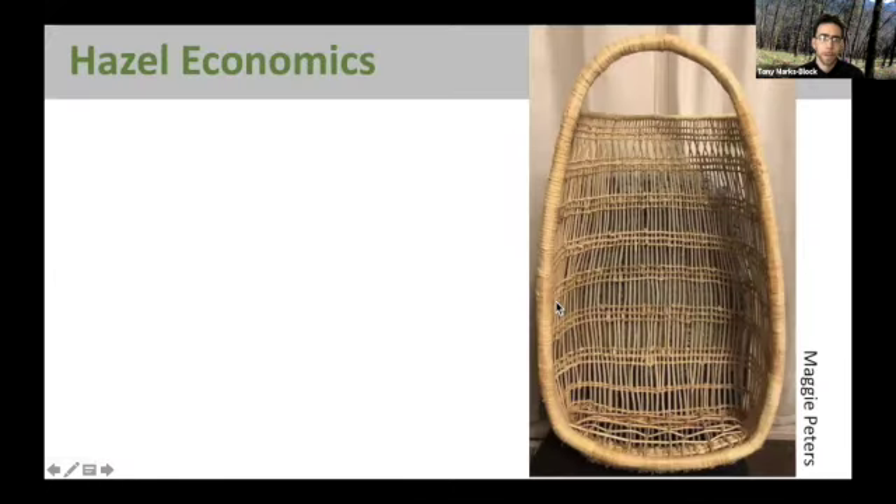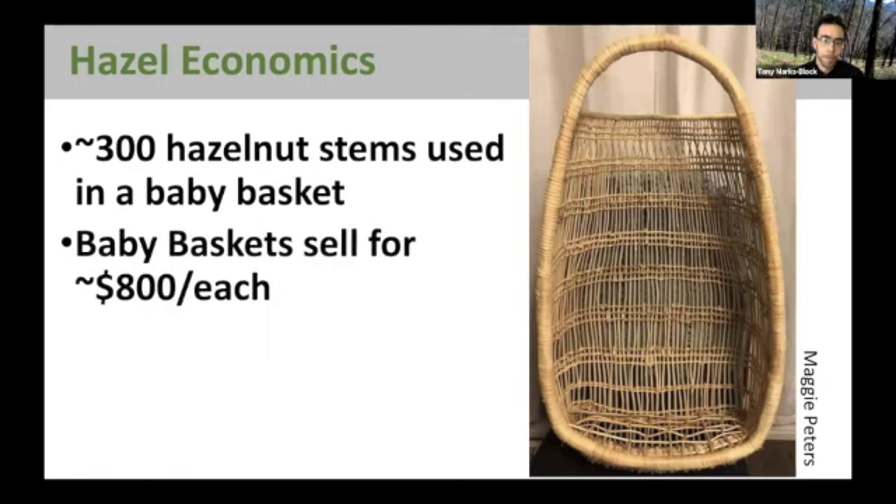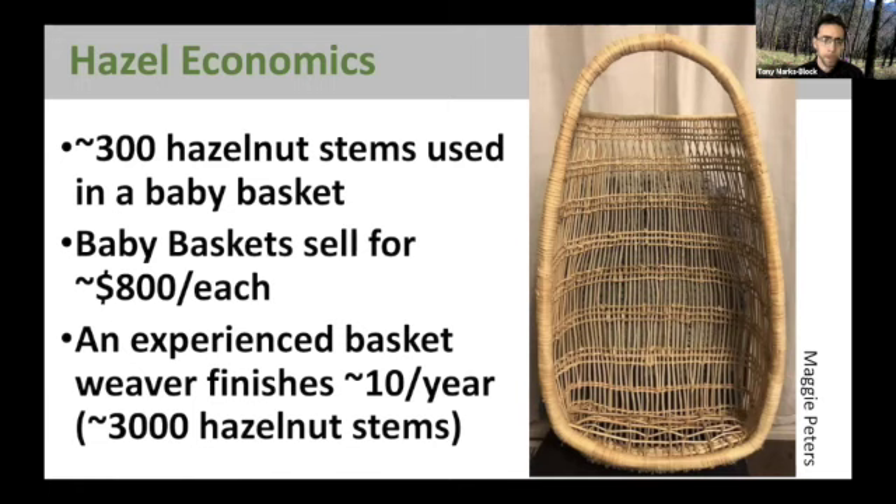These straight stems — you can see unpeeled Hazel stems on the left, and here they are peeled — are then integrated into baskets like this basket for pounding acorns and this baby cradle basket. In terms of one of these baby cradle baskets, which are in high demand throughout the region, approximately 300 hazelnut stems are used to make just one of these baskets. Baskets are sold for upwards of $800, especially if you don't have a basket weaver in your own family. Some basket weavers weave up to 10 of these baskets a year, which means they need quite a few hazelnut stems. If those hazelnut stems are dependent on fire and there's not enough fire on the landscape, then there's going to be a problem in terms of maintaining this important cultural aspect.